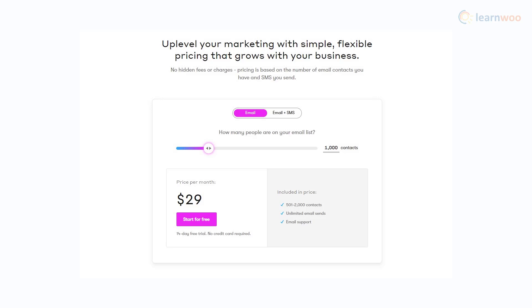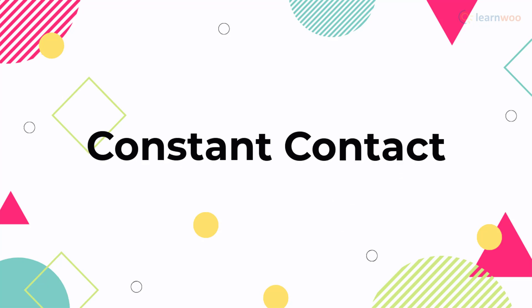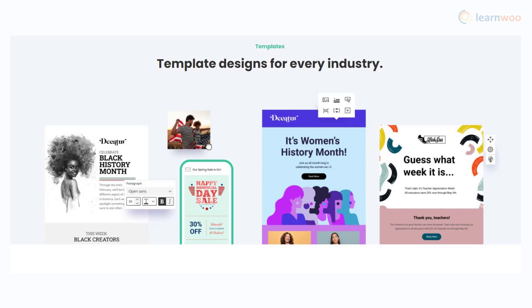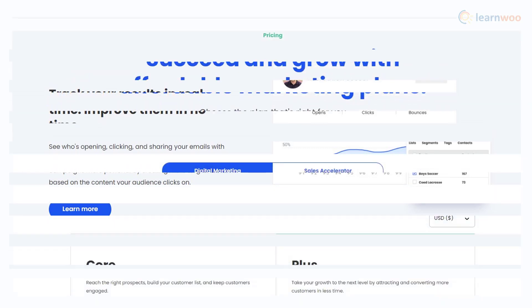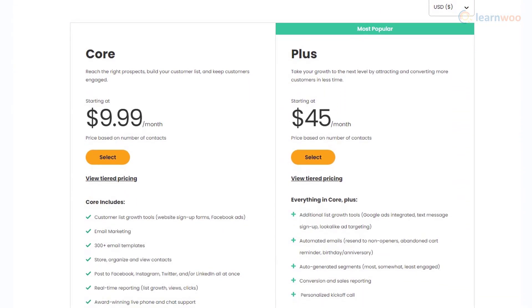There is a 14-day free trial option as well. With Constant Contact, you will find a comprehensive set of tools to help with your marketing efforts. It offers a free email builder with a good range of templates. Furthermore, there are ample opportunities to customize emails to make them look unique. The real-time reporting feature will also be quite handy to improve your efforts. Pricing plans start from $9.99 per month, and there is a free trial option as well.